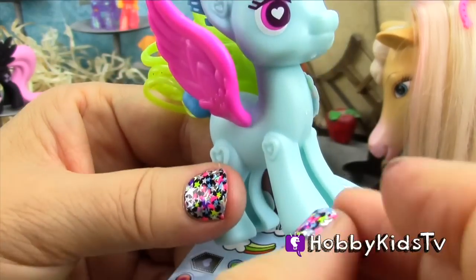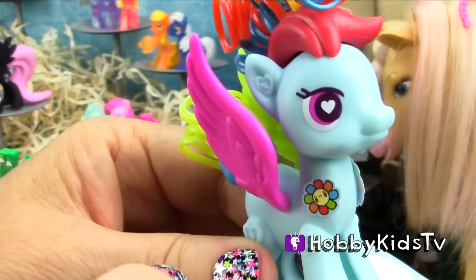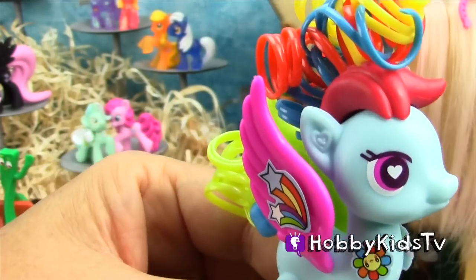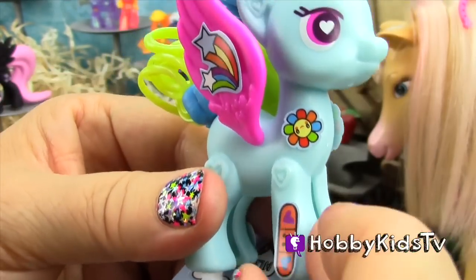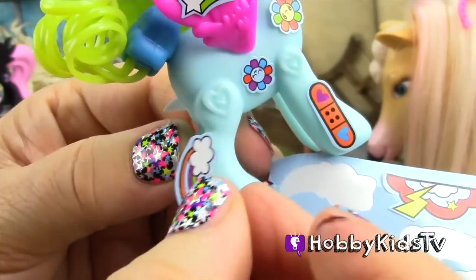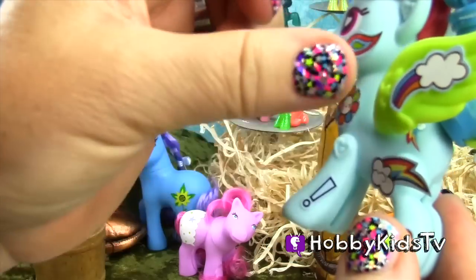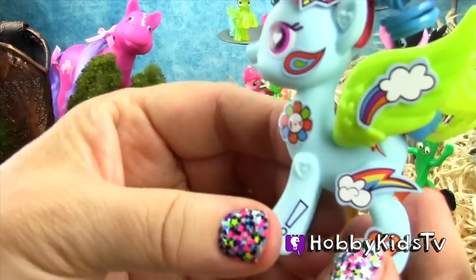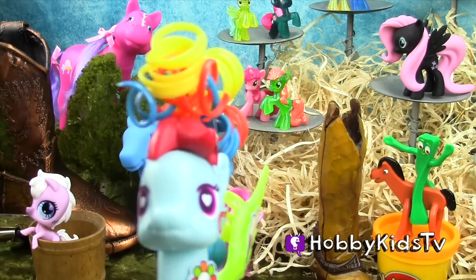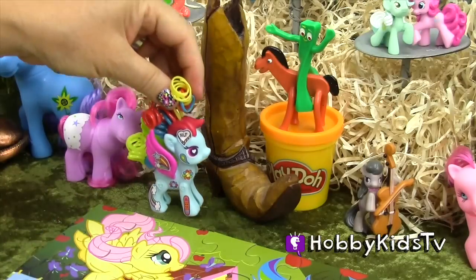We can add the stickers anywhere we want, make her all pretty and colorful. I'll put a flower right there and a rainbow on her wing. She got a boo-boo, so we're going to put a band-aid on her leg. Wow, she's looking wild and crazy! Who you calling wild and crazy? I'm beautiful! Yes you are, Rainbow Dash.